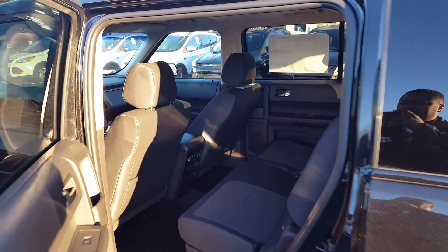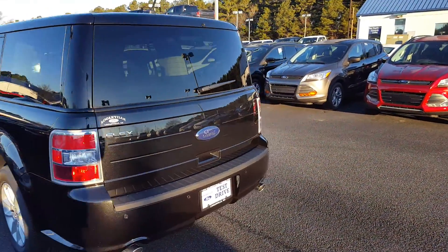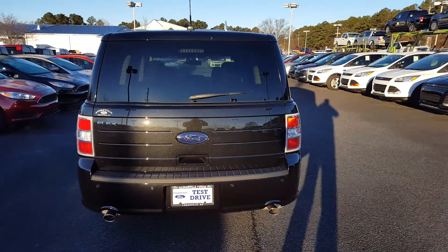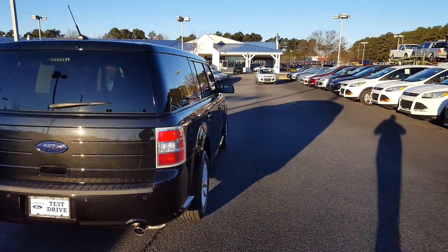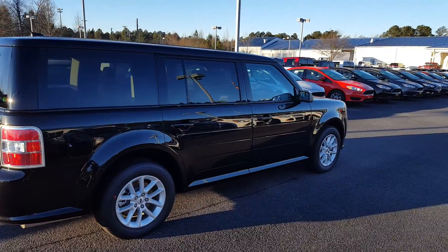I have appointment slots to view this vehicle today at 3:15 and at 5:45. Please let me know which one of those would be best for you. That's Skip Jackson at Loganville Ford. Number here is 770-554-9994. Look forward to talking to you. Thanks.